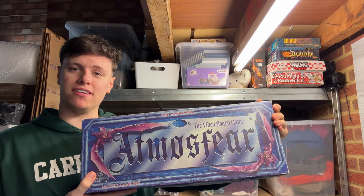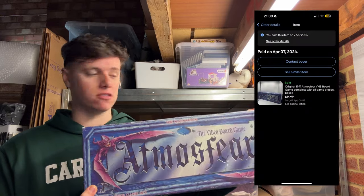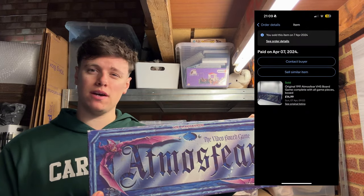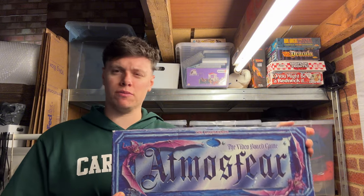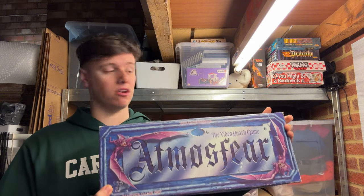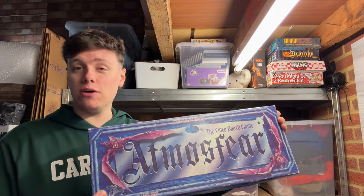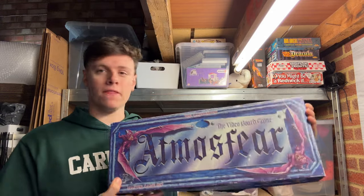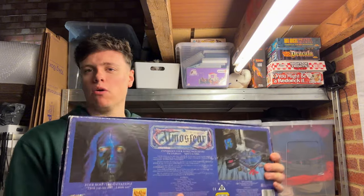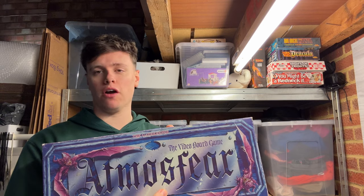To end my eBay sales, I sold the Atmosphere VHS board game — paid four pound, sold for 15 plus postage, took about a month and a half. The sell-through on these is quite low but mine sold eventually. Four pound into 15 — it's a fun little game where you stick the VHS in the TV and play along. Atmosphere stuff does sell quite well; even the VHS version is a decent flip.